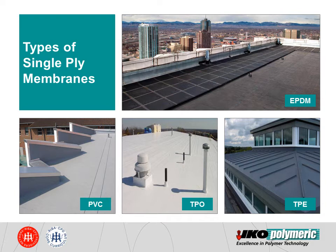EPDM is typically installed by using adhesives or self-adhesive tapes, therefore it is more common for domestic projects such as house and garage extensions. Unlike other membranes, EPDM is only available in black, therefore it wouldn't be the right choice to meet different colour requirements.